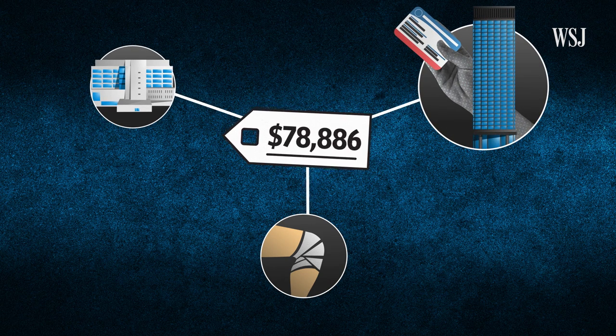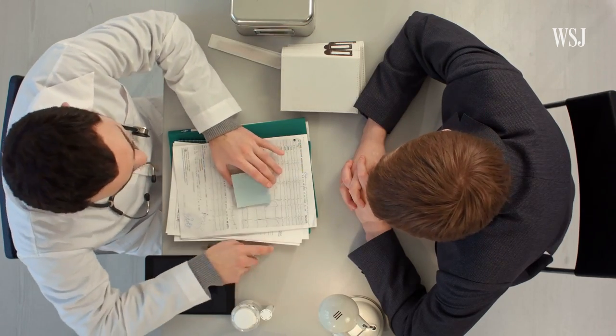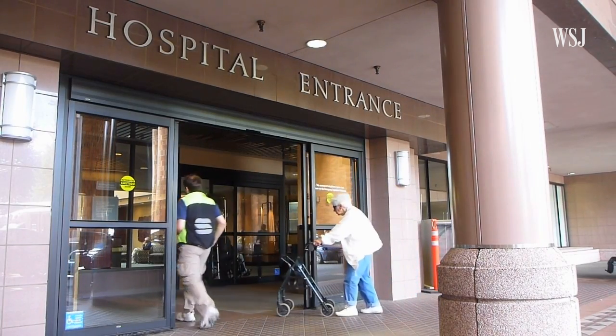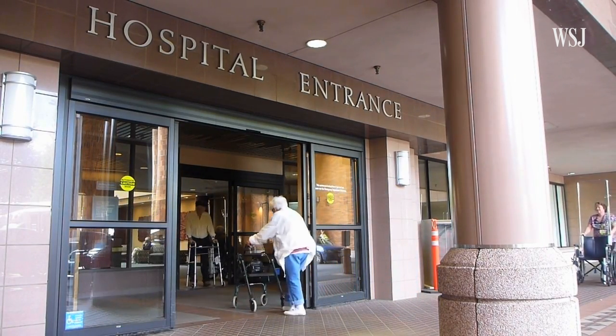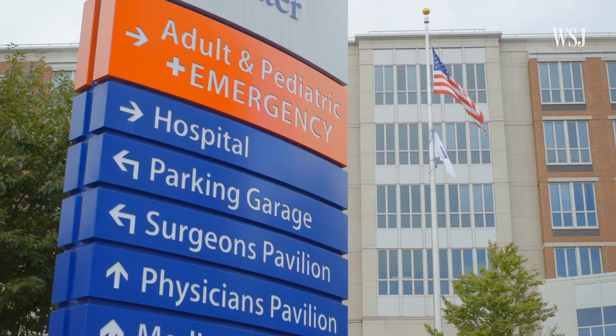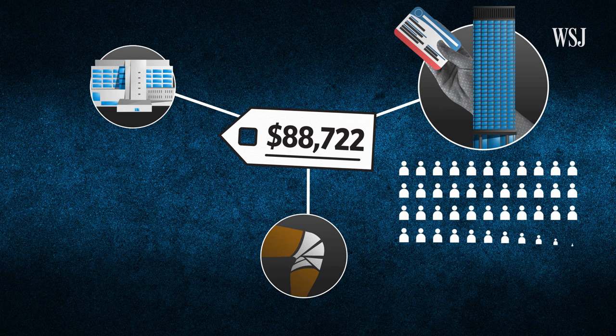Insurance companies tend to have more leverage in negotiations if they can deliver a lot of patients and have a lot of market share in that area. They also gain leverage if they're willing to design a plan with a limited number of hospitals, so that the hospital knows its competitors won't be in that plan. In that case, a hospital will tend to offer a better rate. Insurers are essentially buying in bulk, using their large membership to get better deals.